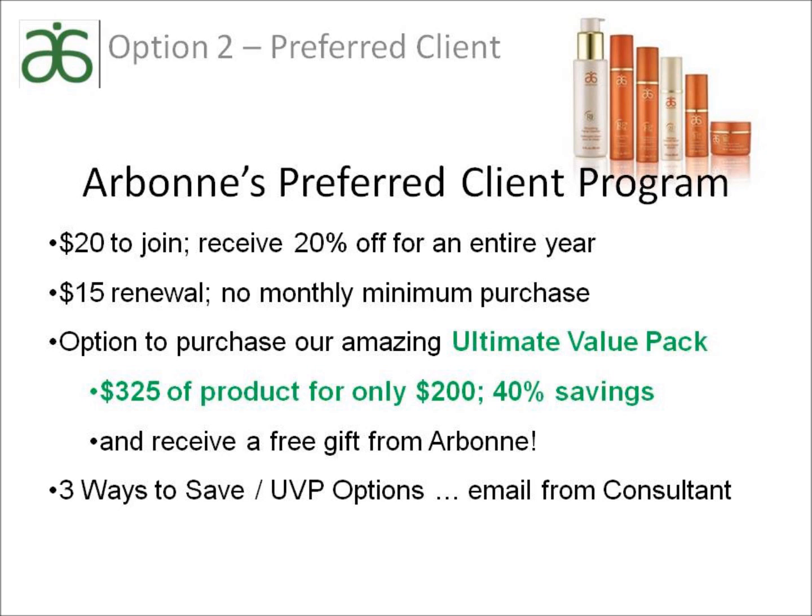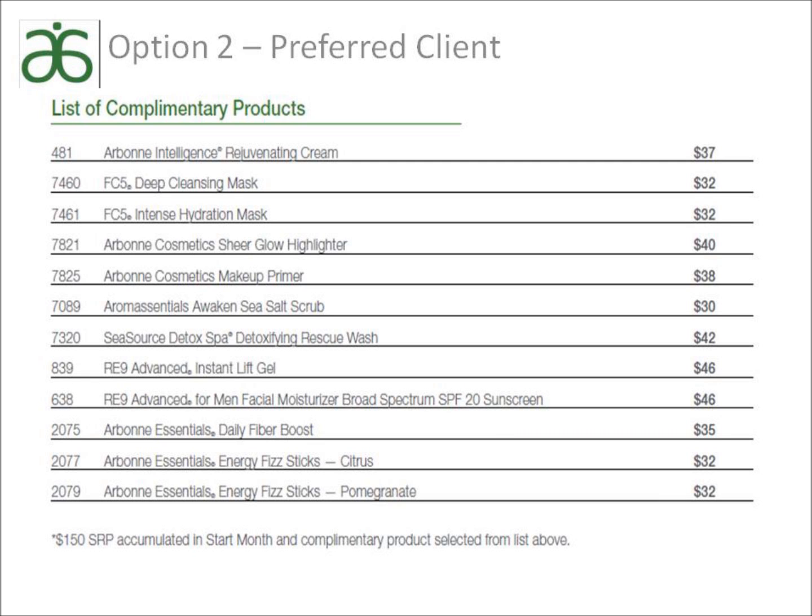Your Arbonne consultant will email you the ultimate value pack options as well as the three ways to save, and an RE9 set will fit perfectly into this package. If you choose not to purchase the ultimate value pack, as a preferred client you will get your 20% discount on this order, and if your order is a minimum of $150 retail, you get to choose a free product from this list. My favorite is the makeup primer and the pomegranate fist sticks.